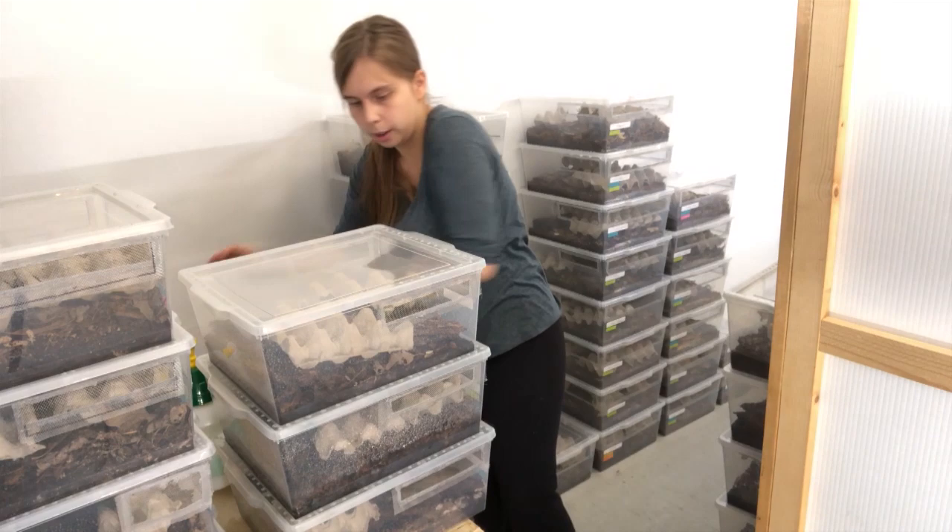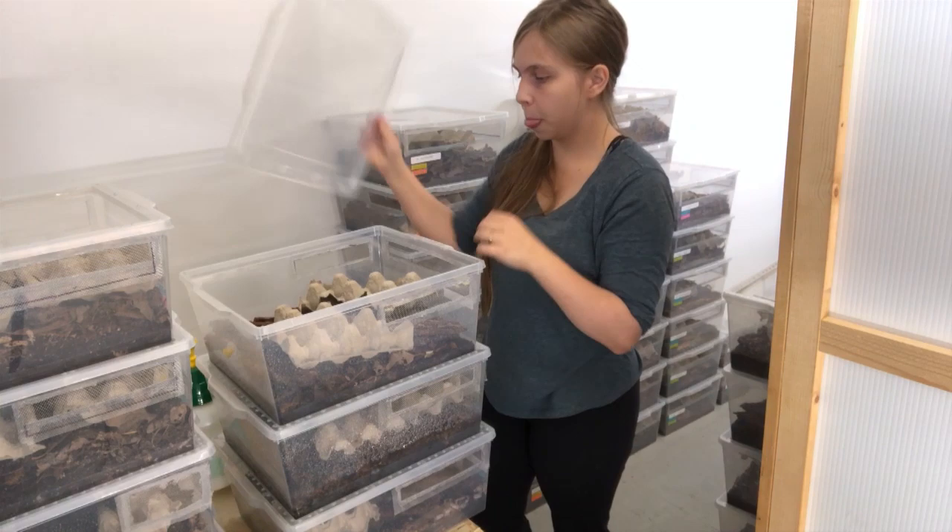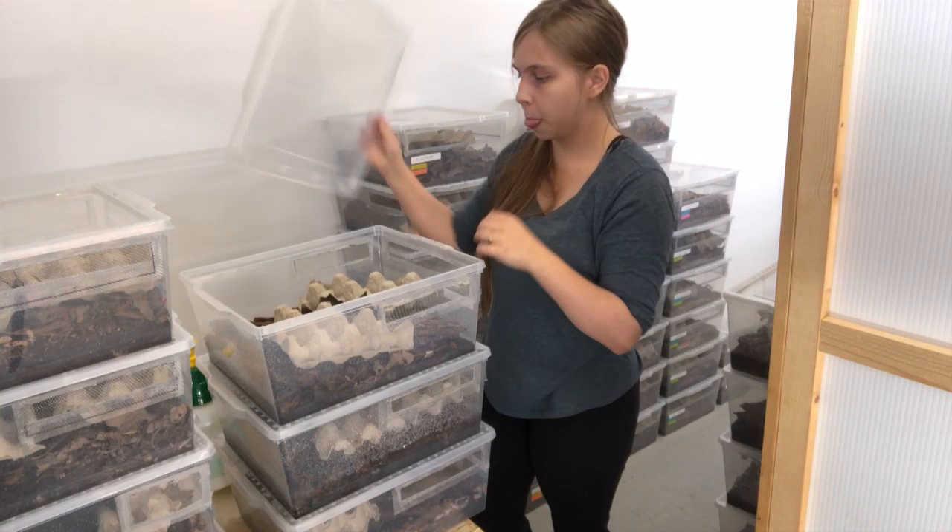Did you guys think you wanted to know more about these bugs today? Did you think you woke up today and said, 'I want isopods?' But I bet you do now. Isopods are amazing and everyone needs isopods in their life. You got that, guys, right from the source.